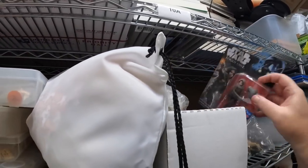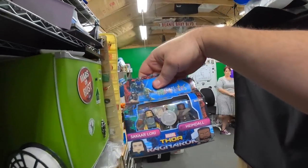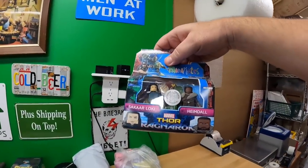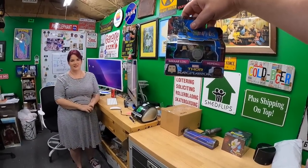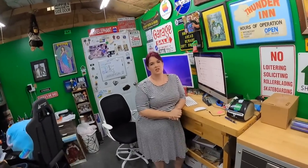It's a pack with Loki and Heimdall. I don't know much about Marvel. When it comes to movies we went and watched Indiana Jones - it was pretty good. It's kind of a throwback movie.